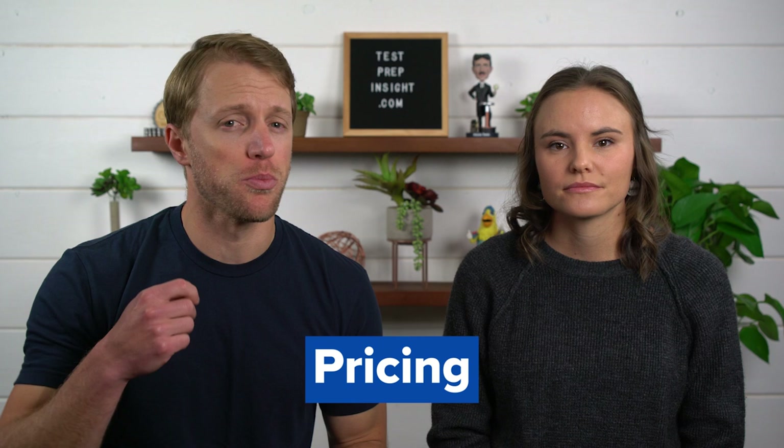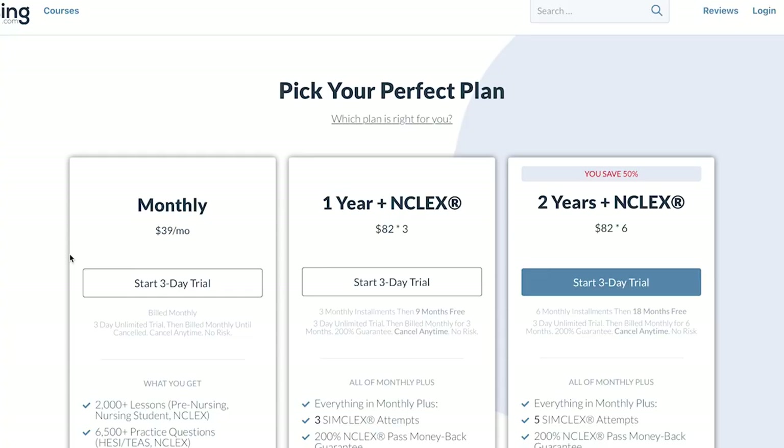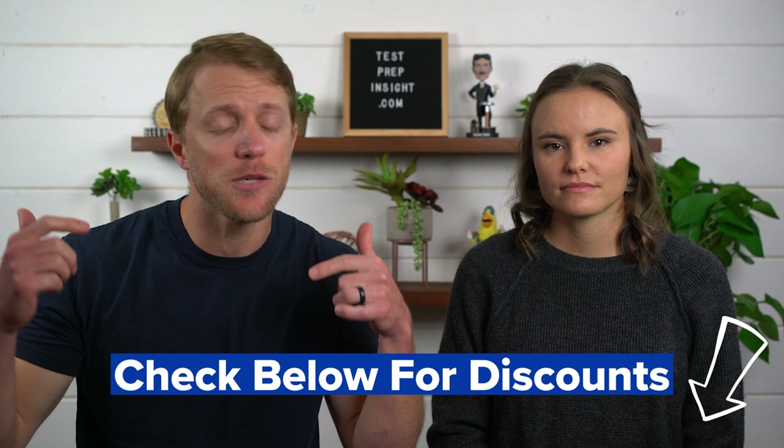The fourth pro of going with nursing.com is their price. In short, they're about the most affordable and budget-friendly package around — cheaper than Kaplan, Hearst, and UWorld. They have two packages for NCLEX prep: a one-year package and a two-year package, meant to cover nursing school exams as well. The one-year package is around $250 and the two-year plan is around $500. Nursing.com also frequently runs sales and special promotions like $1 trial periods, so make sure to check the description below for discount links and promo codes.